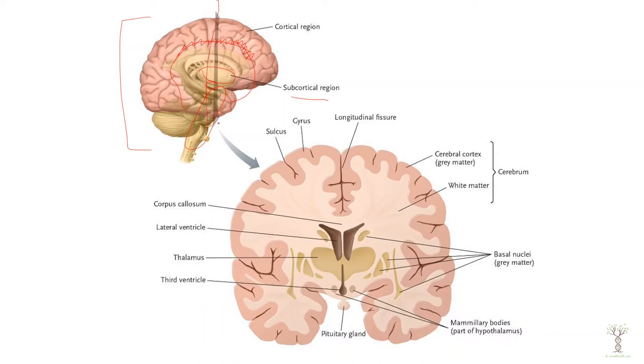If we take a cross section of the brain in this way — a frontal section — and then look inside the brain, this is what it looks like over here.